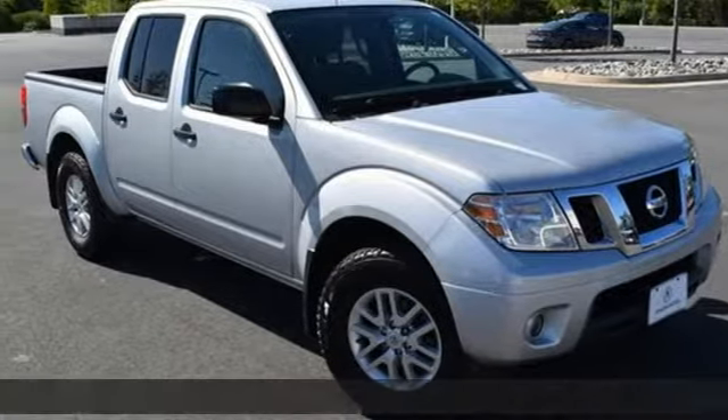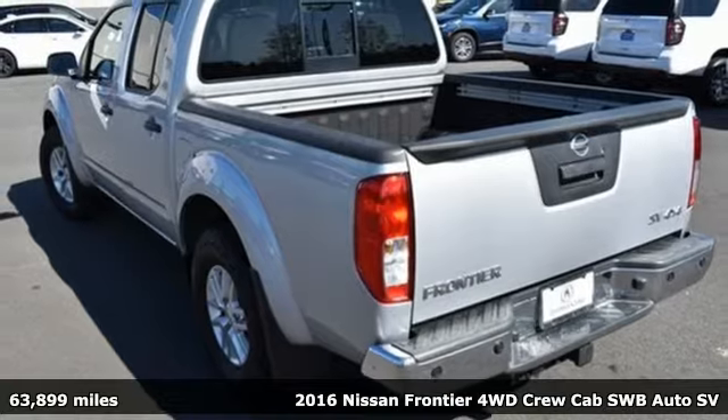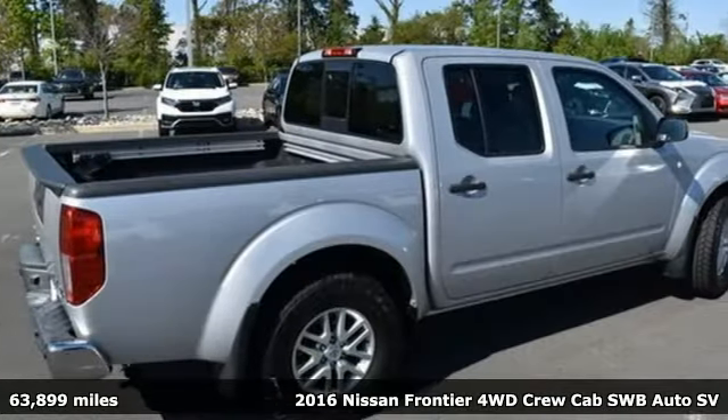It's a 2016 Nissan Frontier. It looks the part and acts the part. With Frontier, you have the muscle needed for work or play.